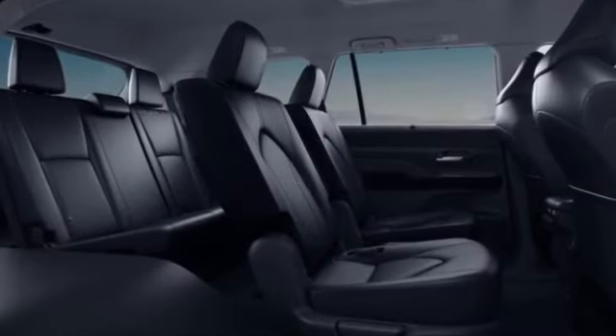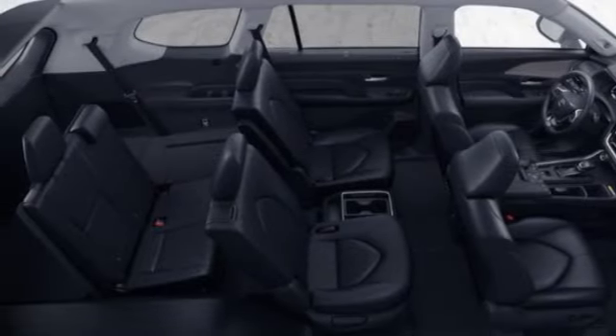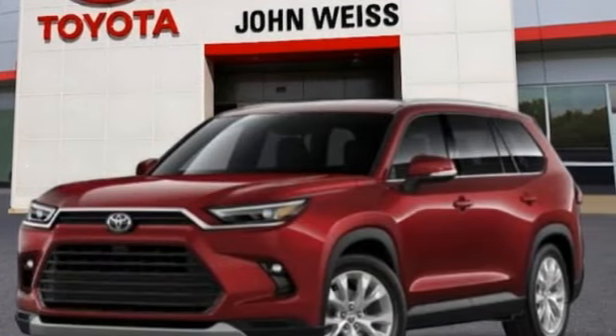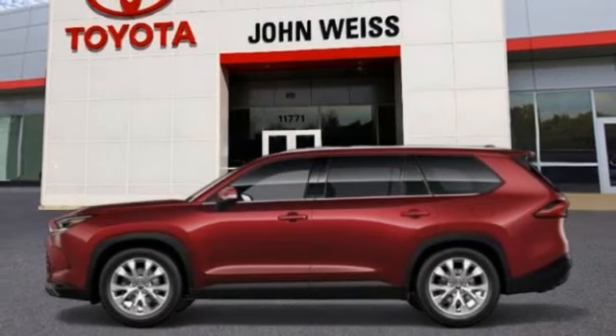Here are some of this vehicle's great options: turbo charged, blind spot monitor, heated mirrors, all wheel drive, rear spoiler, remote engine start, power lift gate, brake assist, stability control, tire pressure monitor.